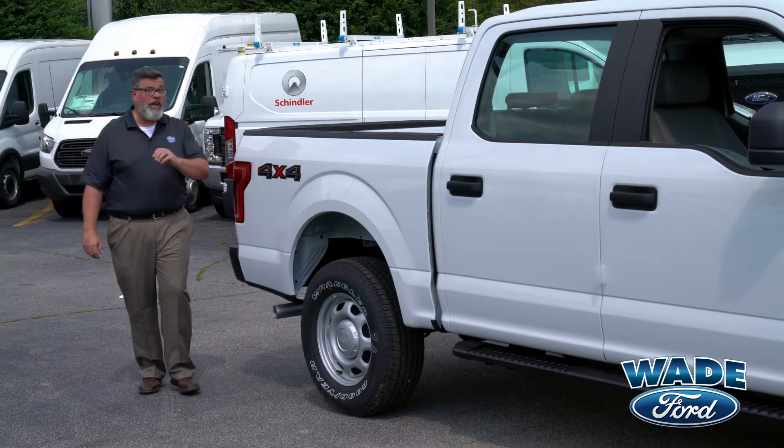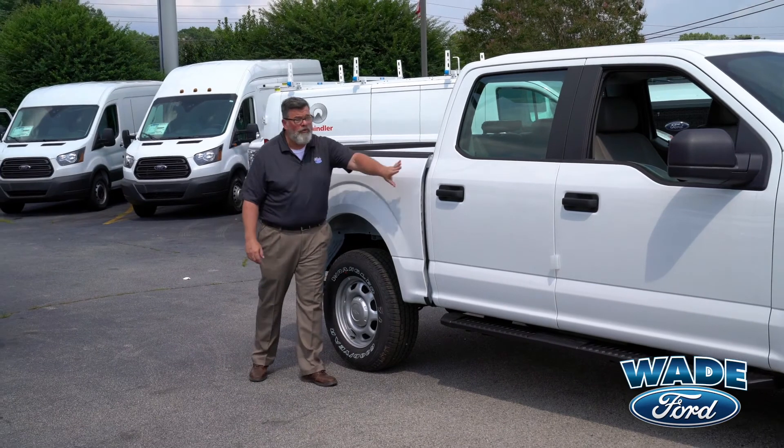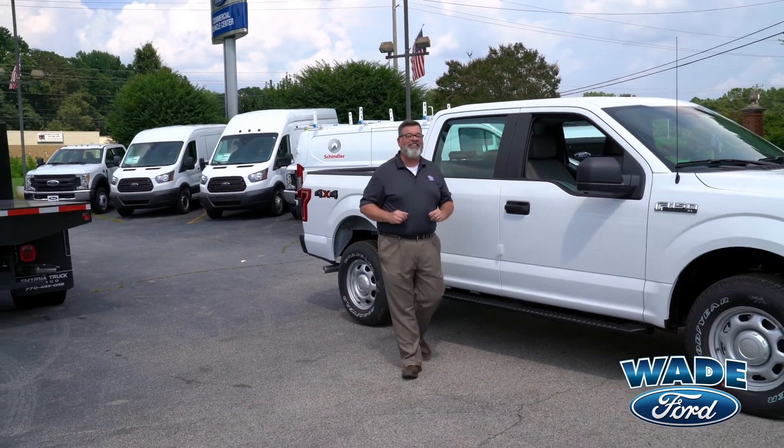Whether you need a regular cab long wheelbase truck, the super cab, or the full four-door crew cab, Wade Ford has just what you need to get the job done.